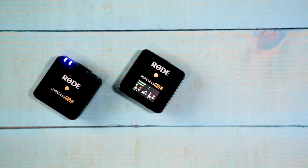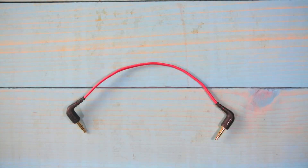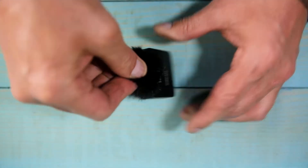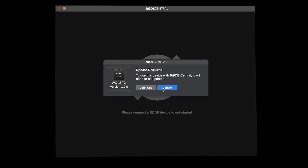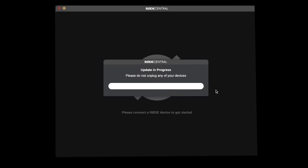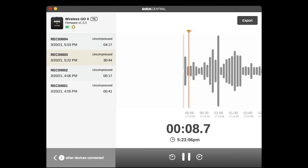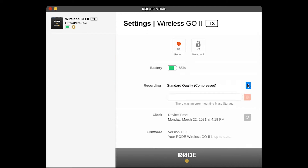It comes with two transmitters and one receiver, three USB-C cables, two wind muffs with an extra spare, and a 3.5 millimeter male-to-male cable. These new wind muffs twist in place now so they don't fall off — super nice. I would recommend downloading the Rode Central app where you can update to the latest firmware and turn on any advanced features that you may need before you start recording.